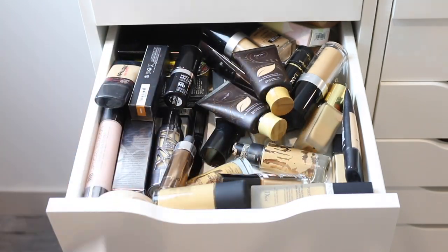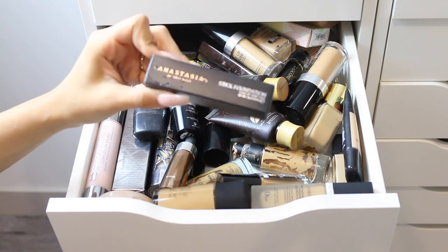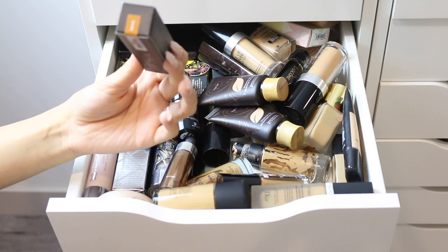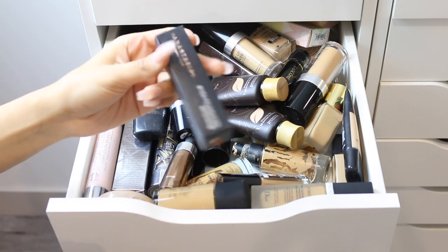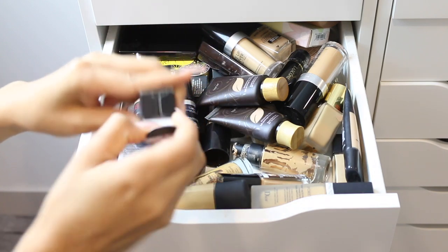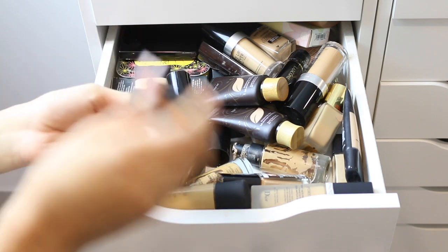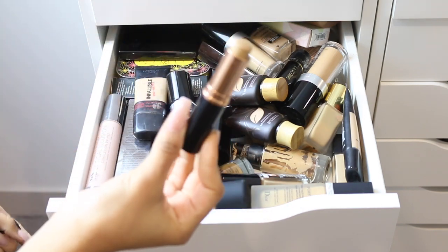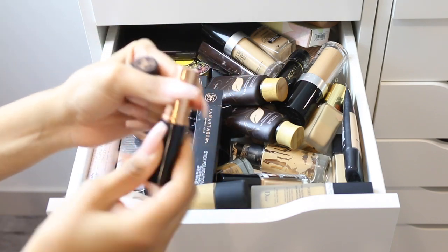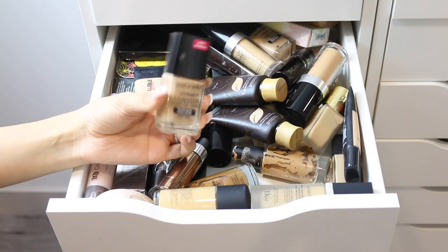This is the Anastasia Beverly Hills Stick Foundation. I repurchased it three times trying to find my perfect shade and I still couldn't find it — the last one I got was in golden. I just don't like this foundation; the coverage felt off, it kept separating, it didn't last a long time on my skin, and overall I just didn't like how it looked. So I'm getting rid of this one.